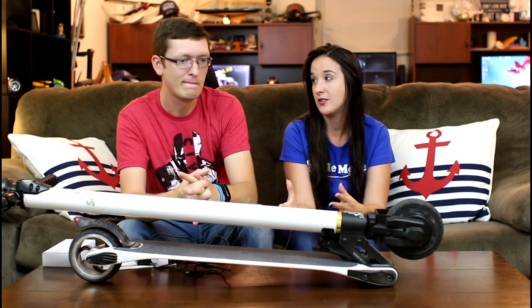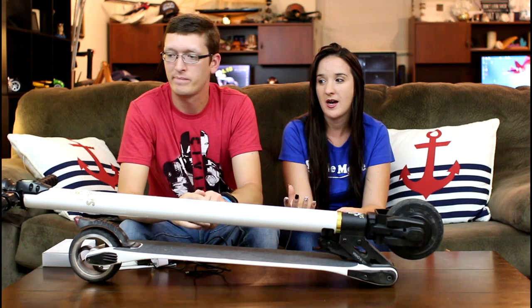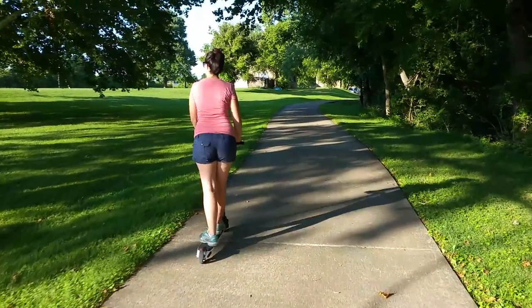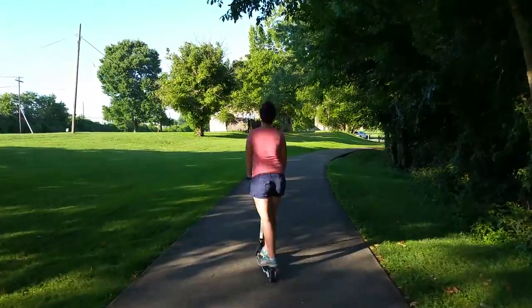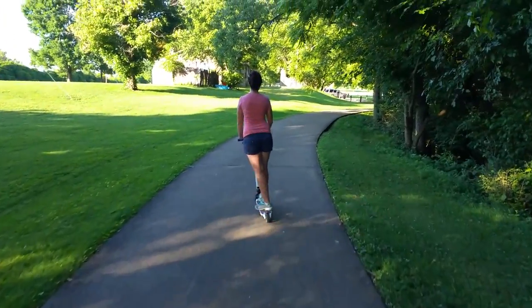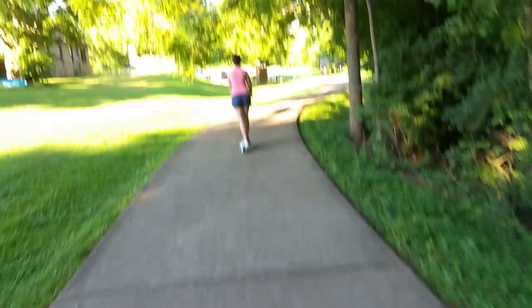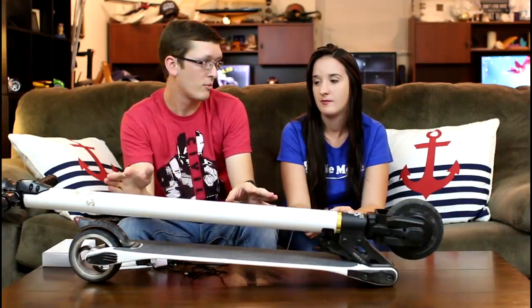It only takes about three hours to fully charge, and the batteries are in the pole here. It claims to go about 18 kilometers, which is roughly 11 miles. The most we've been able to do is about six and a half to seven miles, trading off between us — it could probably go a few extra miles for a lighter rider. We go three miles out and three miles back, and it still has a perfect amount of charge. For adults doing a six-mile round trip, that's pretty amazing.